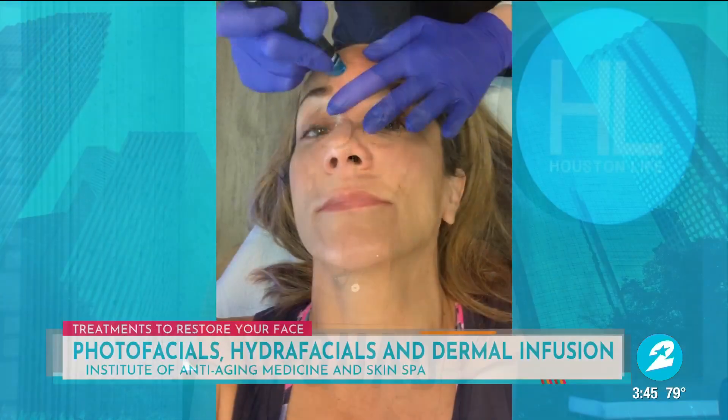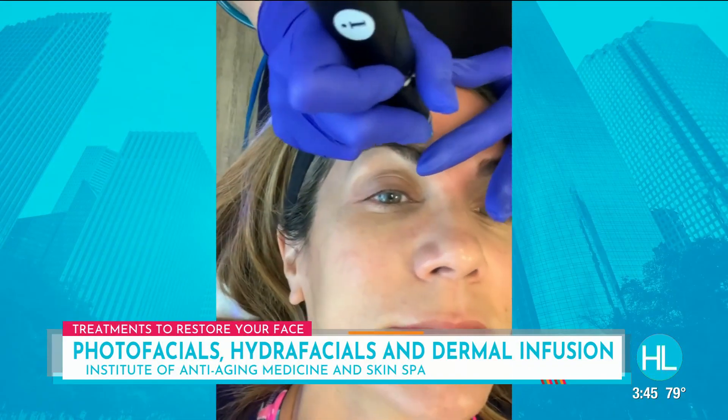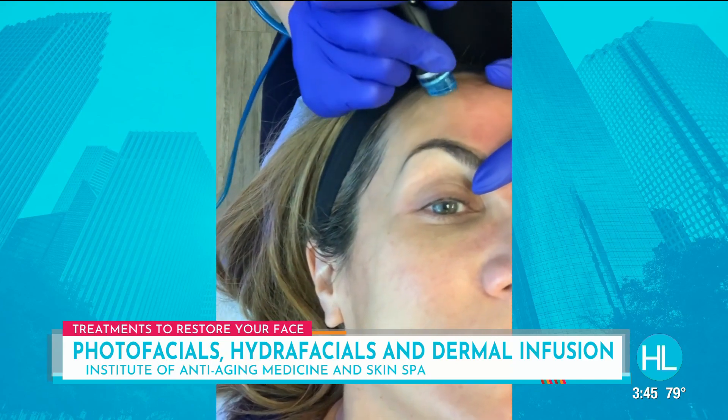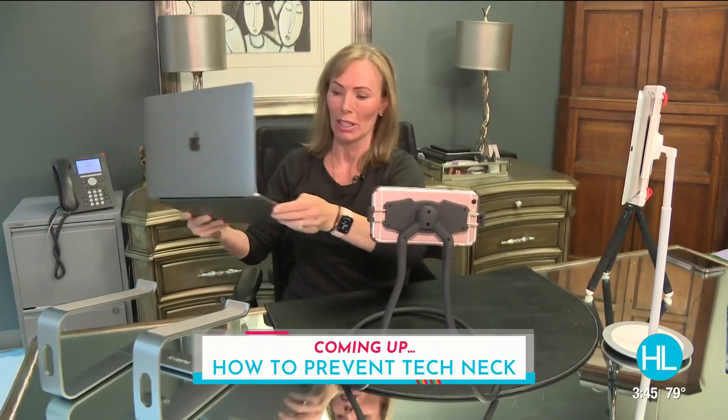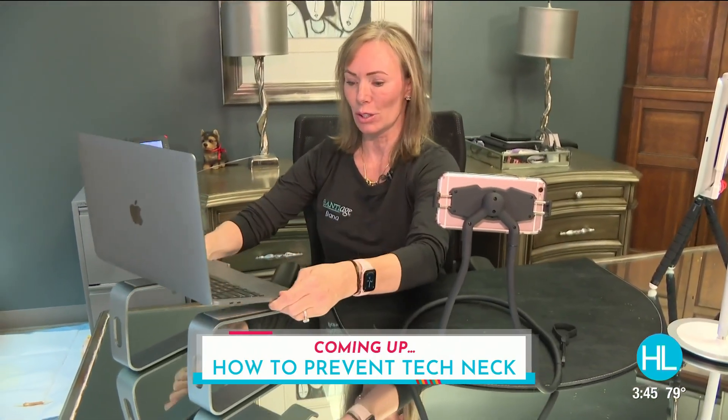You look like a pro, Casey. Dr. Laconi, it is great to see you as well — I'll see you tonight for your virtual open house a little later in a few hours. Besides Botox and fillers — and Casey looks amazing before and after — the Institute of Anti-Aging also offers hydrafacials, dermalfusion, and photofacials. But if you can't make it into the office, there are some products that can help you look your best at home — we'll share some of those next.